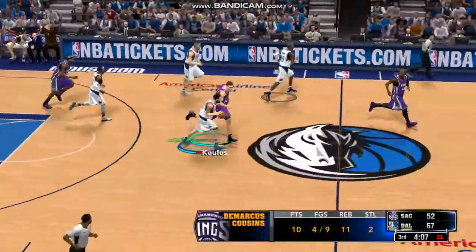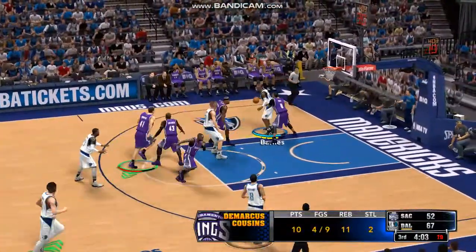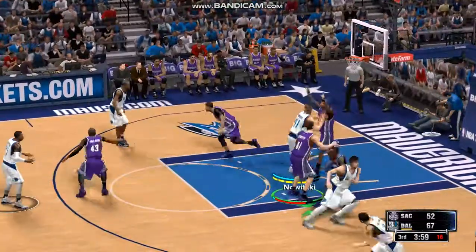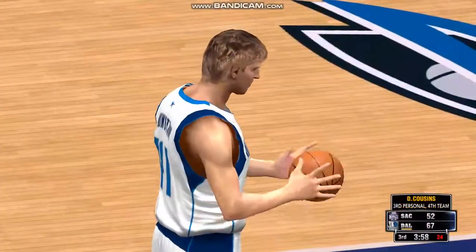That's 10 points for DeMarcus Cousins. One of the reasons they're behind is because we haven't seen enough of that — he needs to become a bigger part of the offense. Here's Nowitzki, and a foul called as he misses. He'll go to the line and shoot two.